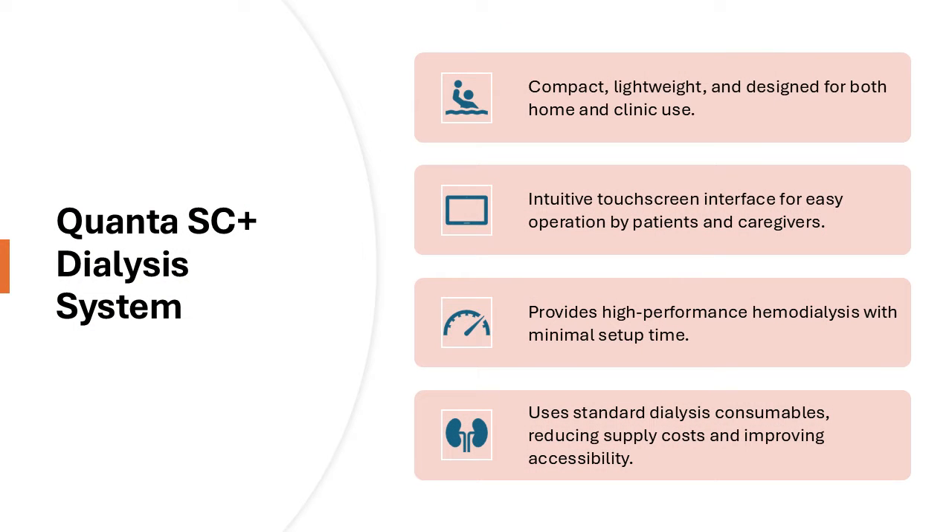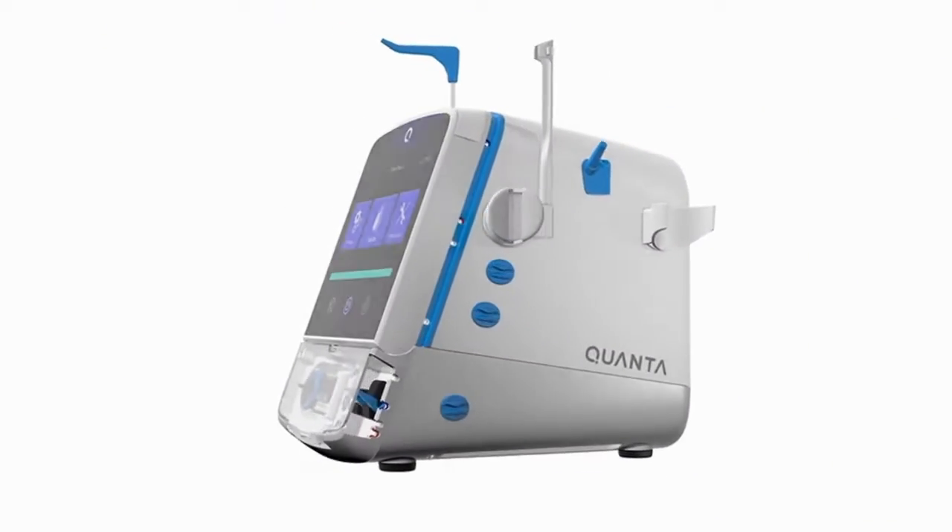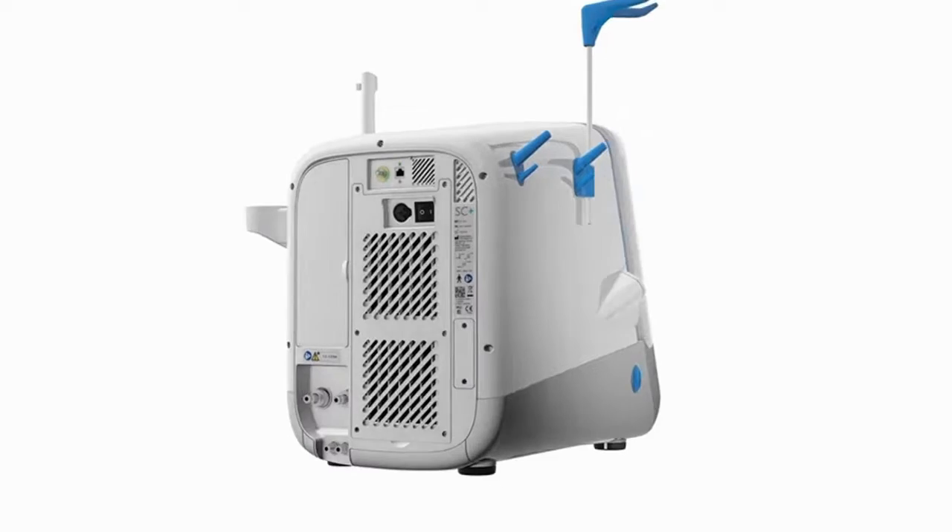The Quanta SC Plus dialysis system is a compact and user-friendly hemodialysis machine. It is designed for both home and clinical use, offering flexibility to patients.